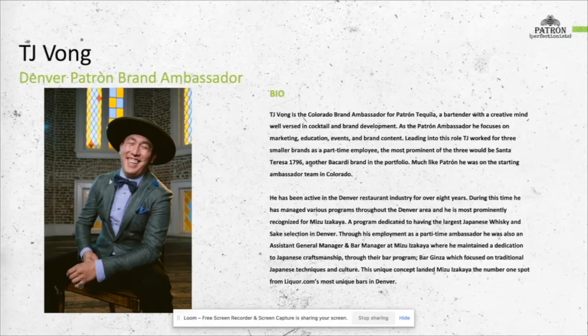My name is TJ Vong. I am the Patron Ambassador for Colorado. It is my pleasure to present to you a unique education revolving around ingredients and cocktail preparation to utilize your creativity in potentially a new way. I've competed in Perfectionist twice so far, once in 2018 and once in 2019. At this time, it was the first time that the cocktail competition was launched in the United States and it was divided into three different regions: East, Central, and West.